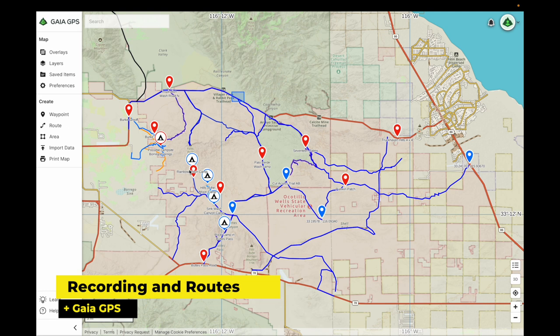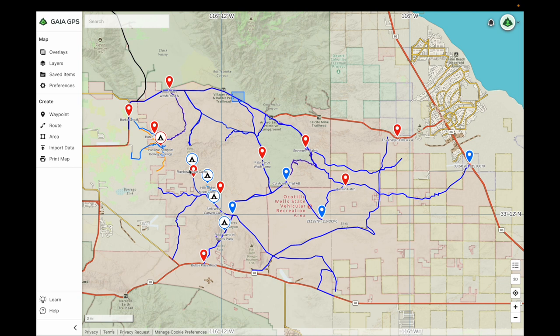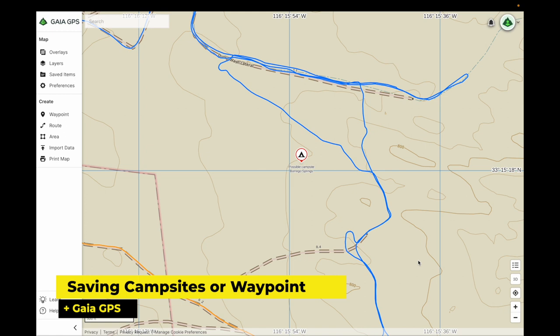Another benefit of Gaia GPS is if you're out and about and you want to record a route — you want to make sure that you're tracking so that you can get back — you can also record a route while you're out exploring or on an adventure.